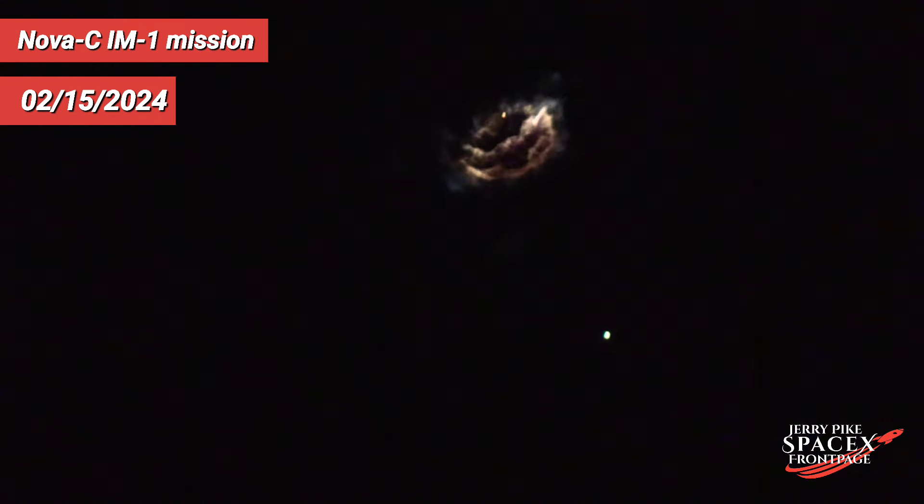We have a few events coming up in quick succession: MECO, stage separation, SES-1, and then the boost-back burn startup on the first stage vehicle. MECO, or main engine cutoff, is where we shut down all nine of those M1D engines on the first stage vehicle. That helps slow the vehicle down in preparation for stage separation, which is where the first and second stage will separate, and the first stage booster will begin its trip back to Earth.